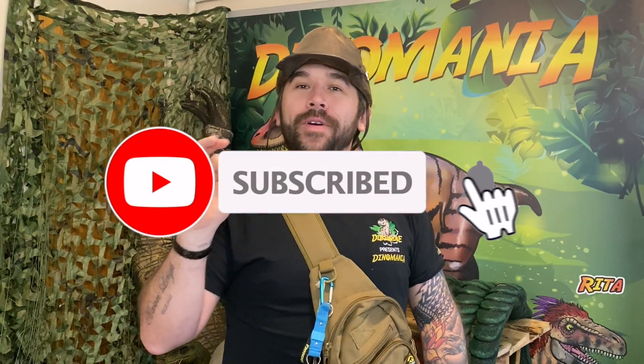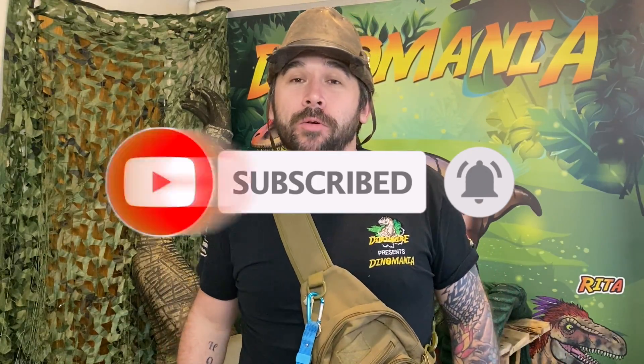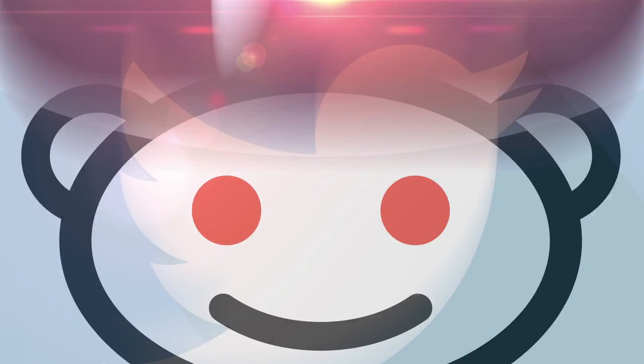So if you like dinosaurs, then make sure you like our page, hit the subscribe button and the notification bell. This will notify you every time we post a new video, so you won't miss a thing. Bye!